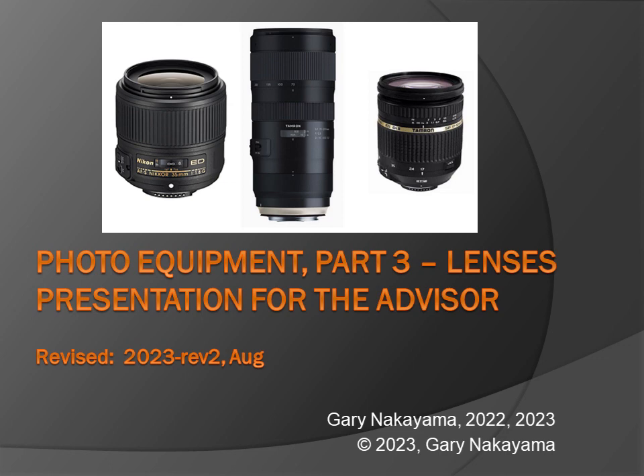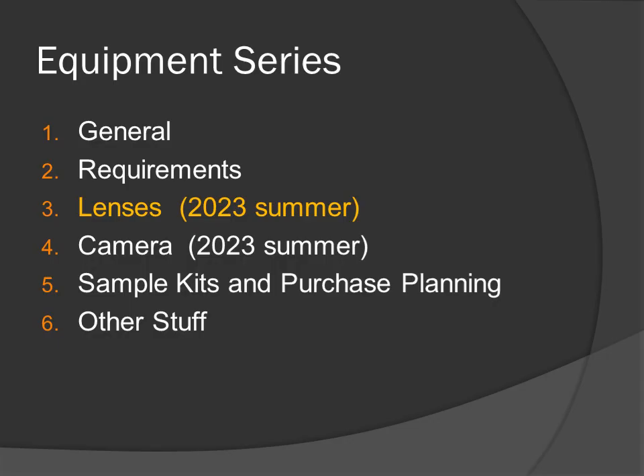Photo Equipment, Part 3: Lenses. A presentation for the advisor. Lenses is the third video in the equipment series.